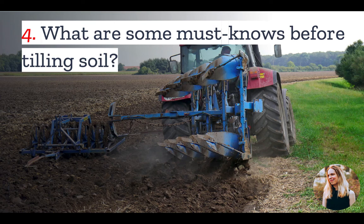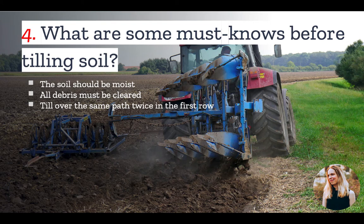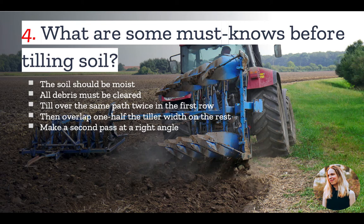Number four: if you are about to till your soil for the first time, what are some must-knows? First of all, the soil should be moist but not soaking wet before tilling. Before tilling, you'll also want to clear all surface debris such as sticks and rocks. When you prepare a seedbed, go over the same path twice in the first row, then overlap one-half the tiller width on the rest of the passes. Once you've finished in one direction, make a second pass at a right angle. Overlap each pass for the best results.